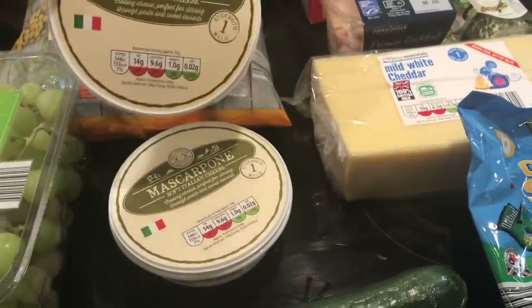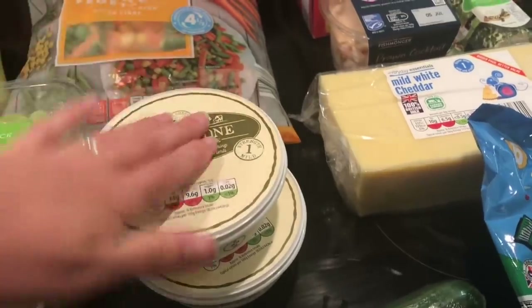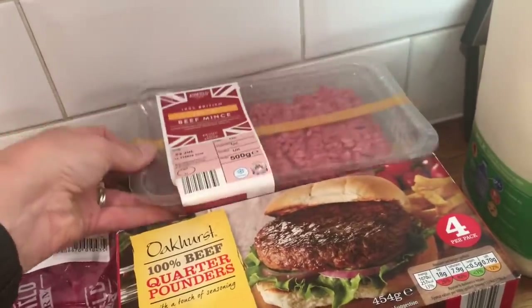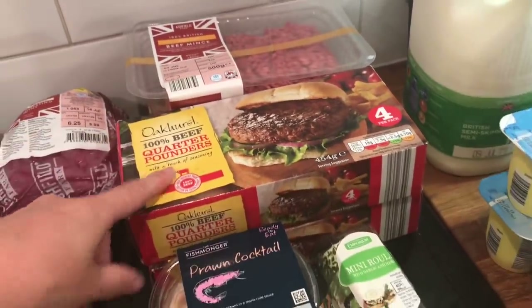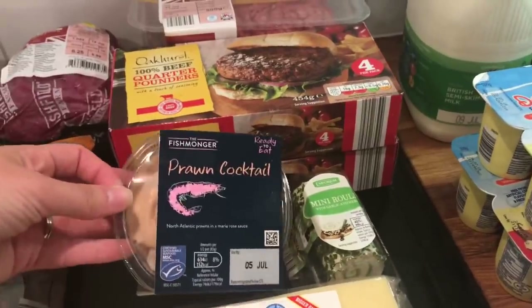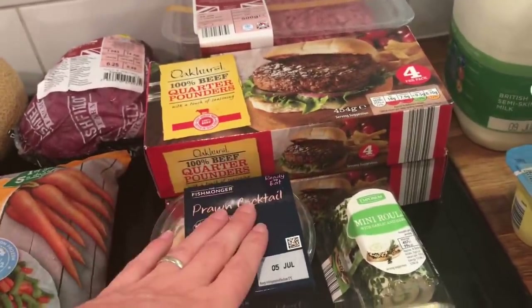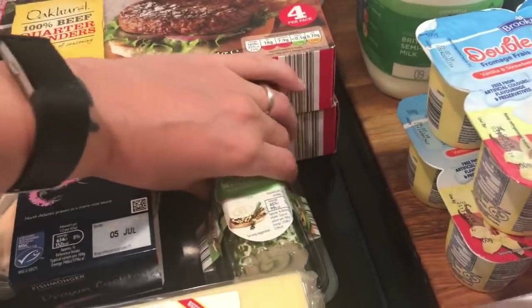I got some mascarpone — I got two of them, because I want to make a pasta dish with them. I got some roast beef, and then two minced beef for the freezer. Some burgers if we do have a barbecue. And I got a prawn cocktail — I've got a school trip to go on tomorrow, so I'm going to have that in my sandwich.